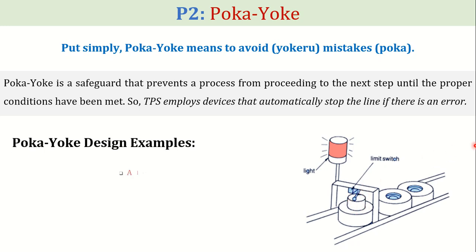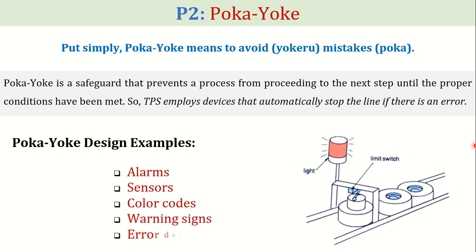Alarms, sensors, checklists, color codes, warning signs, or error detection systems are some examples of different Pokayoke designs to avoid mistakes in the manufacturing process.